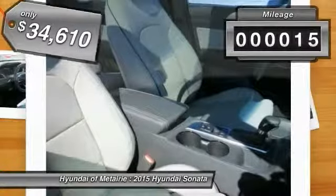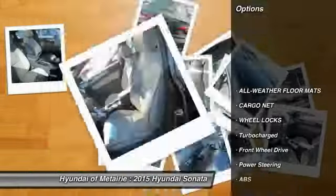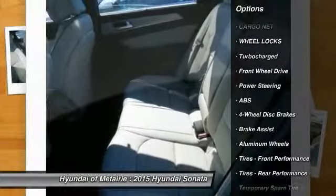This vehicle has less than 100 miles. Here are some of this vehicle's great options: anti-lock braking system, stability control, steering wheel audio controls, and traction control.